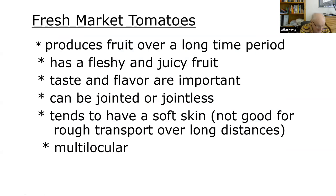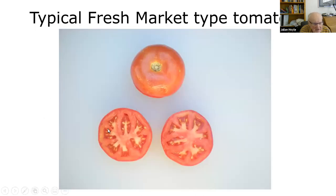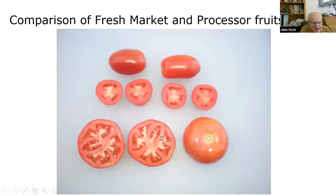Fresh market tomatoes produce fruit over a long time period, which is what you want — continual harvesting. They have fleshy and juicy fruit, and taste and flavor are important. They can be jointed or jointless, tend to have a soft skin, and are usually multilocular. Here you can see a fresh market tomato with many locules compared to the processor type with just two or three locules and thick walls.